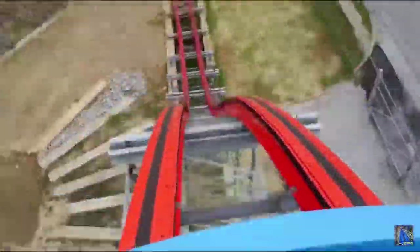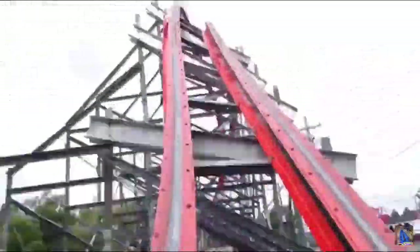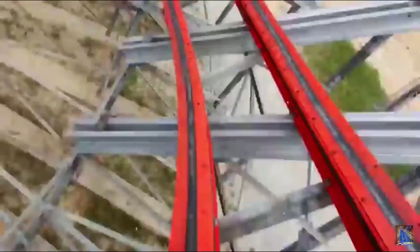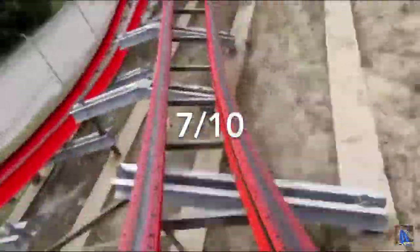Next up we have the intensity category. Storm Chaser is known for being one of the more intense RMCs. This is definitely more intense than the other RMC I've ridden, Steel Vengeance. Anyway, Storm Chaser will get a 7 out of 10 for this category.